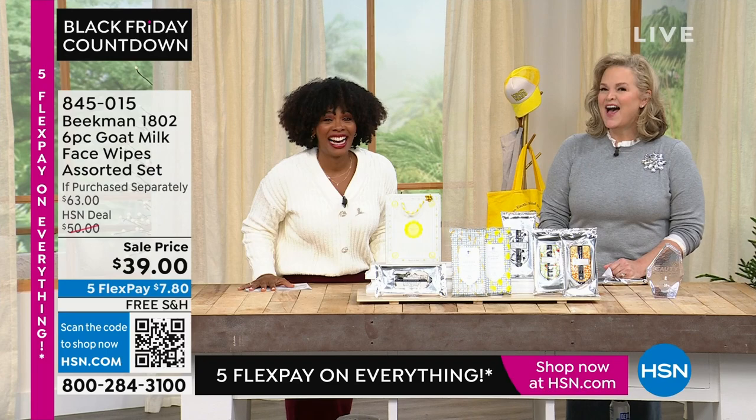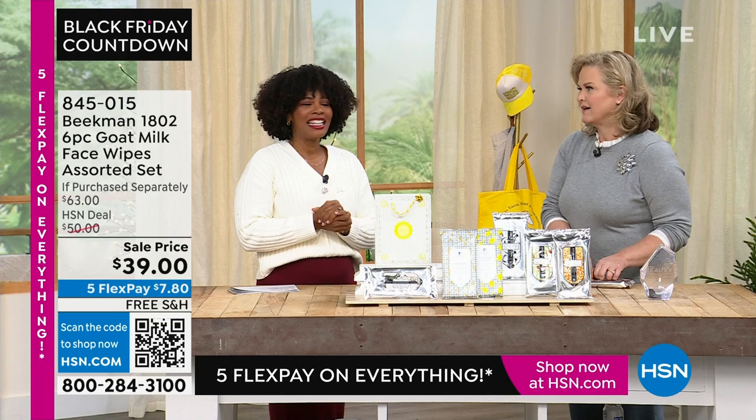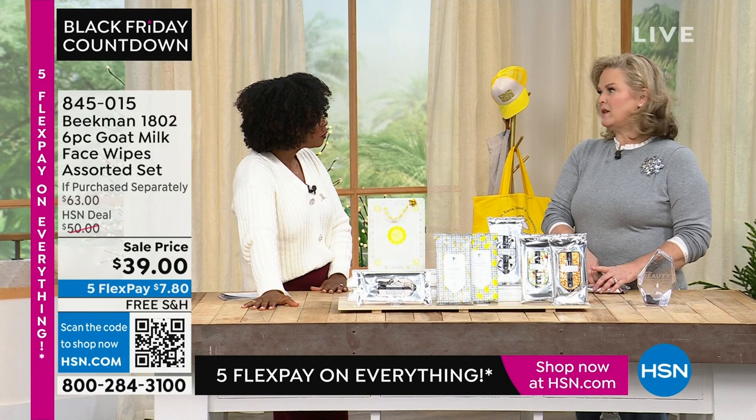I did put some mascara on and some eyebrow stuff on today because someone said it looked like I didn't have any eyebrows — you just can't see them on air. Our folks are so honest, but I love it. I learn something new every day.